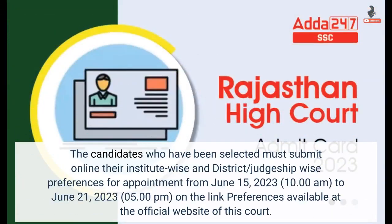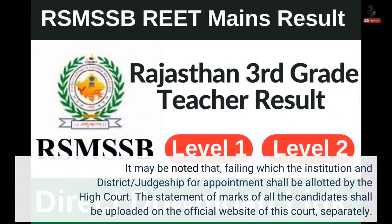The candidates who have been selected must submit online their Institute-wise and District Judgeship-wise preferences for appointment from 15th June 2023, 10:00 AM, to 21st June 2023, 5:00 PM, on the link preferences available at the official website of this court. It may be noted that failing to do so, the institution and District Judgeship for appointment shall be allotted by the High Court.